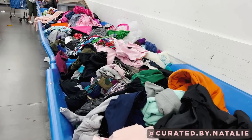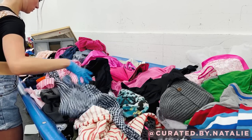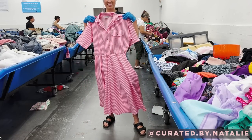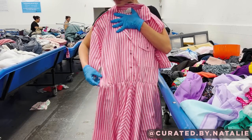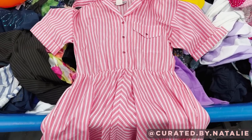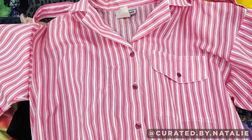I spotted another bin with lots of pink on top, so of course gravitated over that way. I spotted this pink and white stripe piece — it is a gorgeous vintage dress that gives serious Barbie vibes. It is missing the waist belt, but I feel like a white leather belt would look so cute paired with it. I did have to pass because it was not quite my size, but it is the exact vibe I was going for.